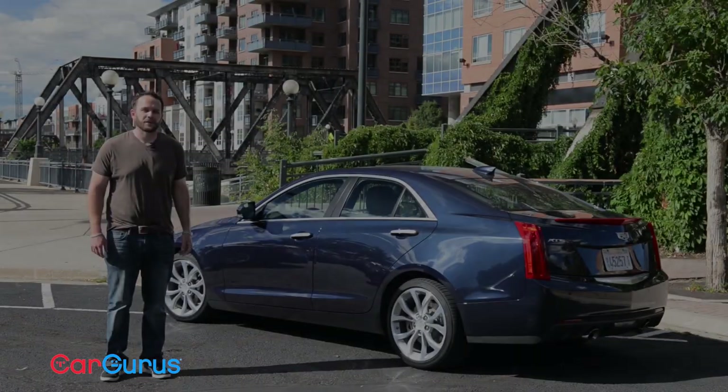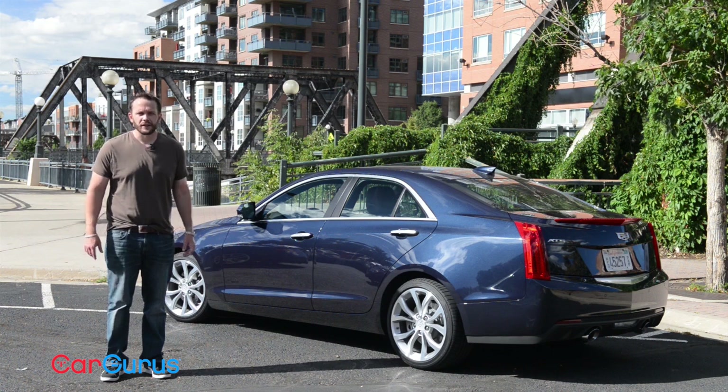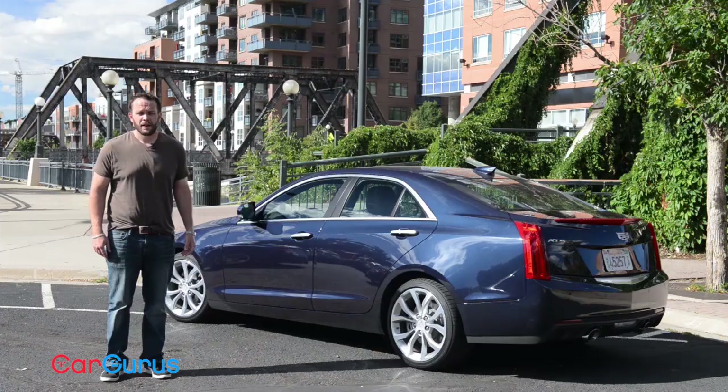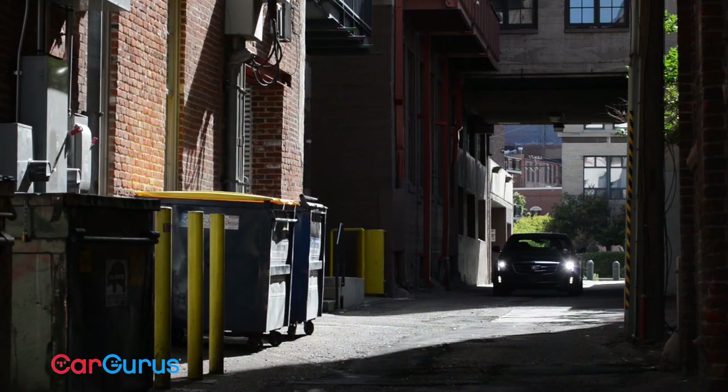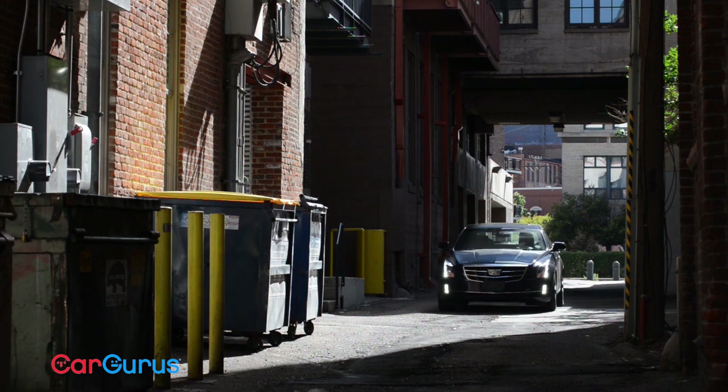Rear-wheel drive, sport luxury cars are my spirit animal. Not that I'm luxury or sporty or anything resembling compact. If I were as tight and as well handling as one of these cars, I'd die a happy man. So in 2013 when Cadillac announced that they were competing with Mercedes, BMW, Audi, and to a lesser extent Lexus in this category, people laughed.